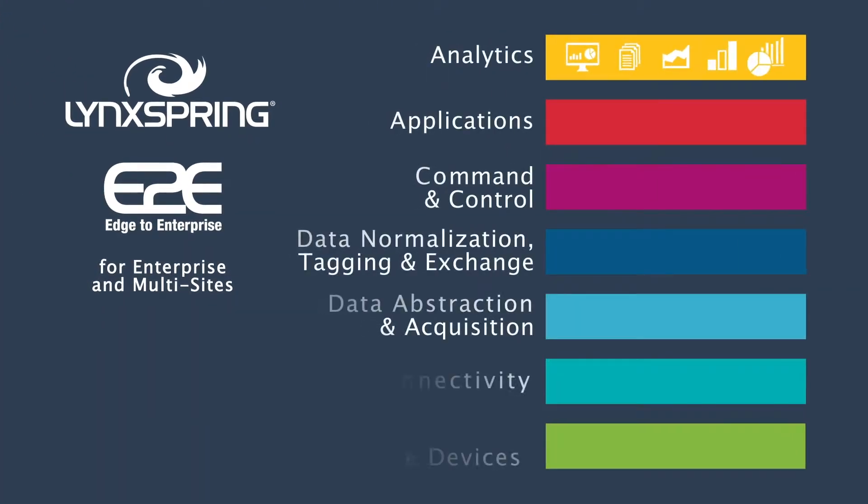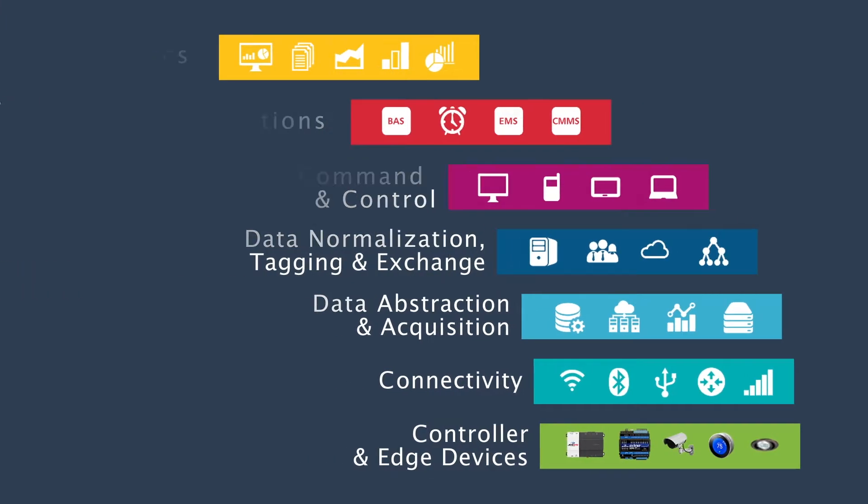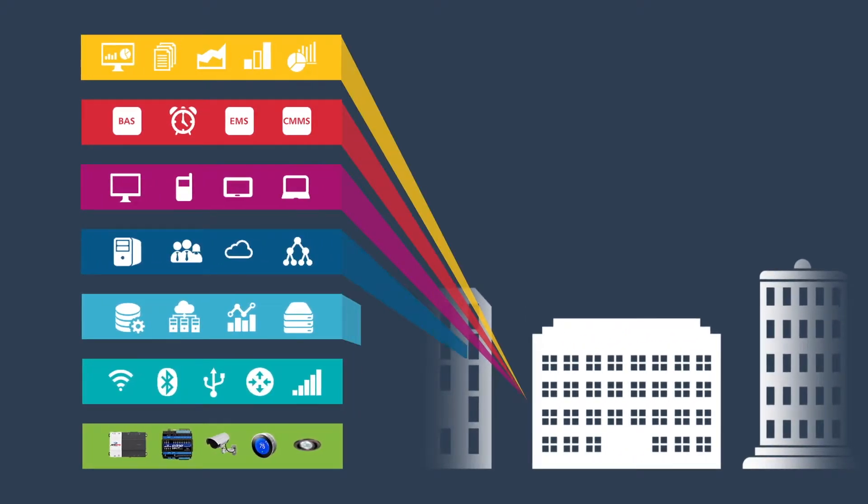The Edge to Enterprise solution consists of hardware and software, combined with engineering, deployment, and professional services. It's everything you need to deploy and experience the value of a smart facility enterprise.